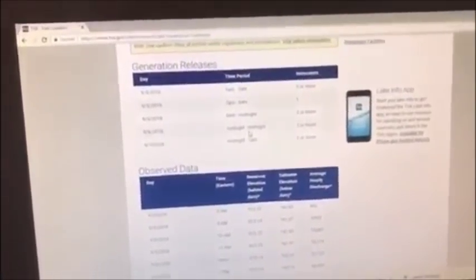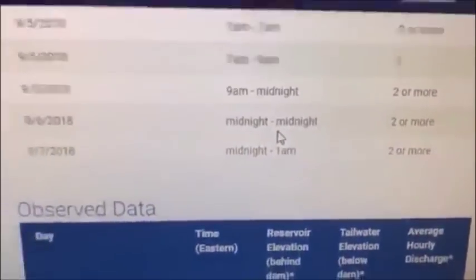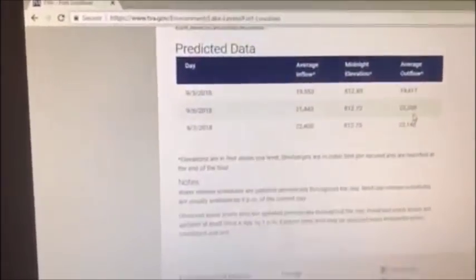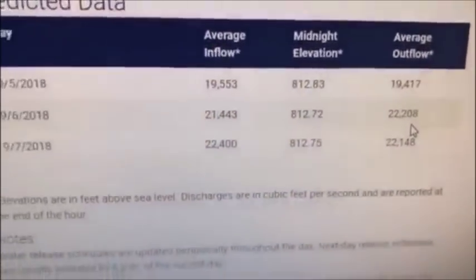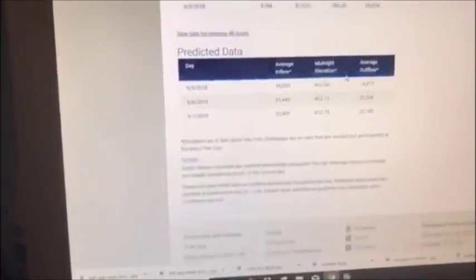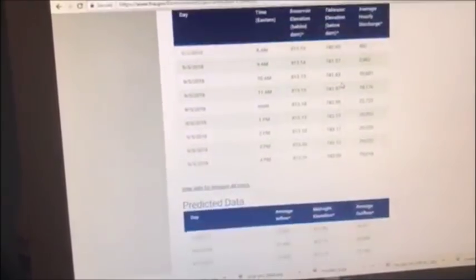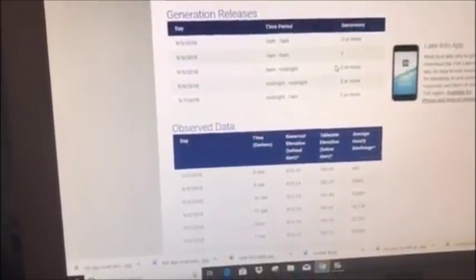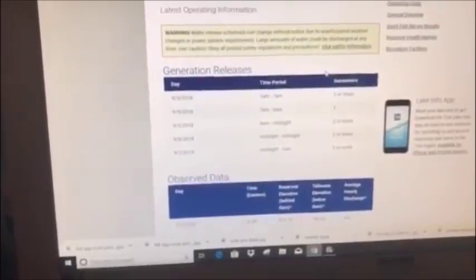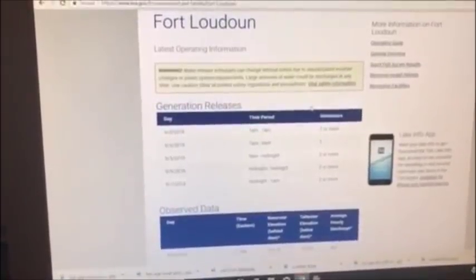From midnight tonight to midnight tomorrow they're going to run two or more generators, as you can see right here. Tomorrow they're going to be running heavy current — anything over 16,000 out of Loudon would be considered heavy current. Tomorrow they're going to run an average flow of 22,000 out of Loudon, so I'm going to be anchor fishing. This is especially important if you're going to be below dams — it lets you know when the generators are going to be on, what the dams below and above you are doing. Make sure you add TVA.gov to your phone.